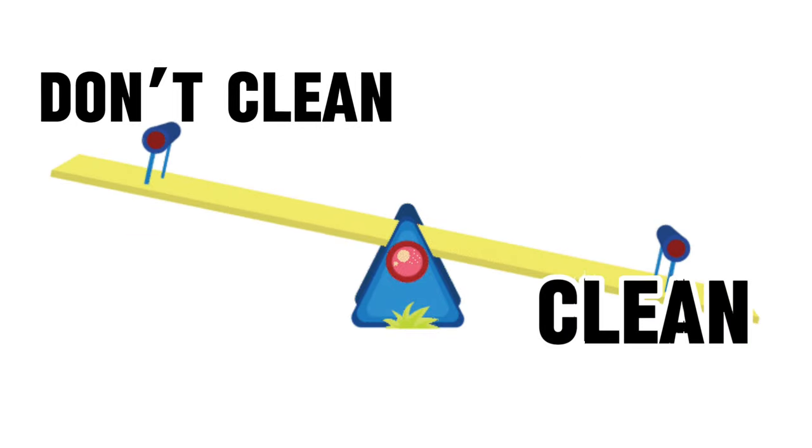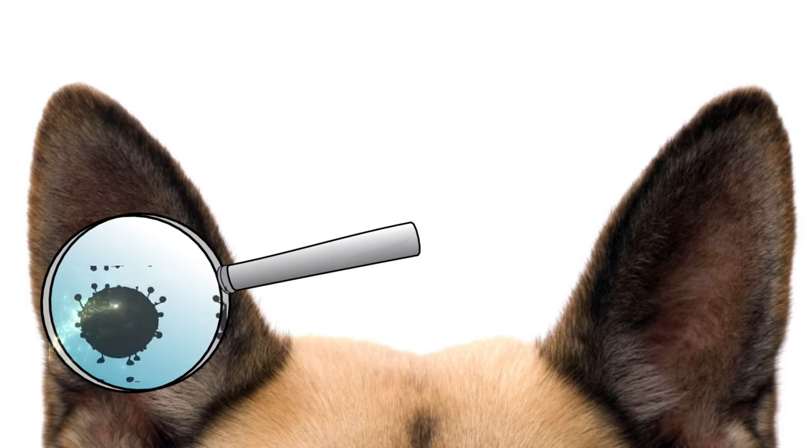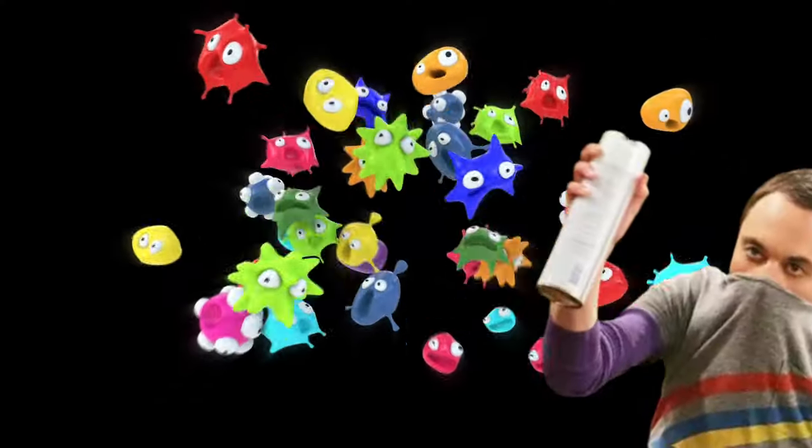While maintaining clean ears is undoubtedly crucial, there is a delicate balance to strike. Overcleaning can strip away the natural protective oils in the ear canal, leaving it more vulnerable to irritants and infections. The natural protective oils and beneficial bacteria help maintain a balanced and healthy environment in the ears, preventing the overgrowth of harmful microorganisms.